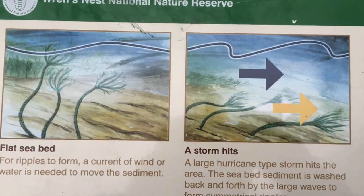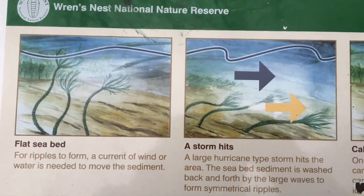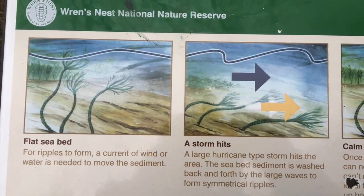Another interesting feature at Wren's Nest is a large rock face covered in fossil ripple marks. These ripples were formed by wave action in the shallow flood waters and preserved when they were rapidly covered with more sediment.